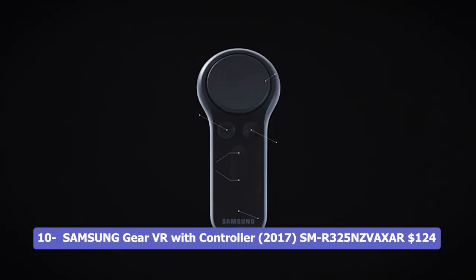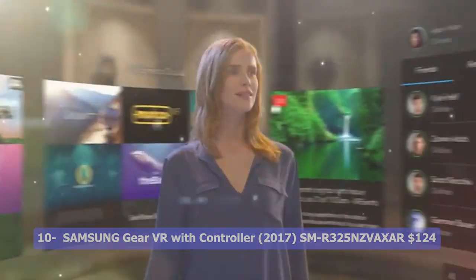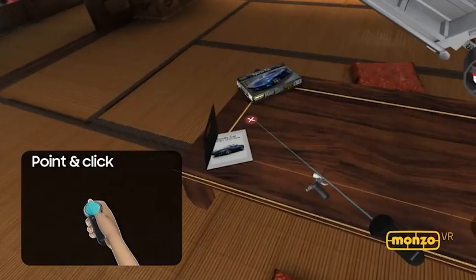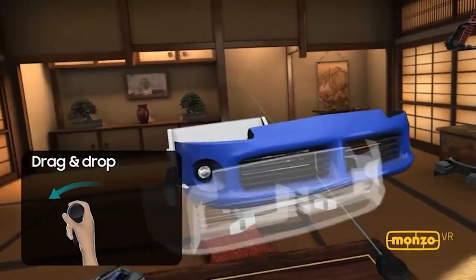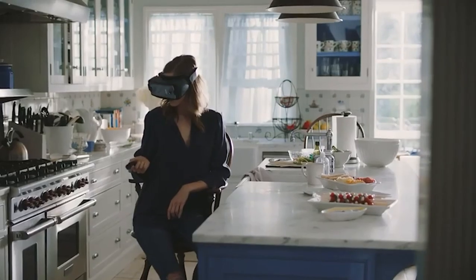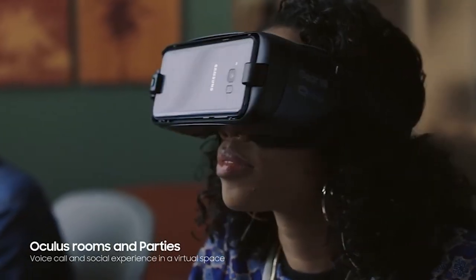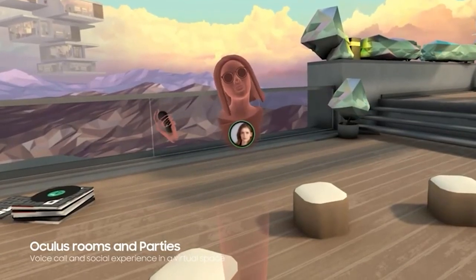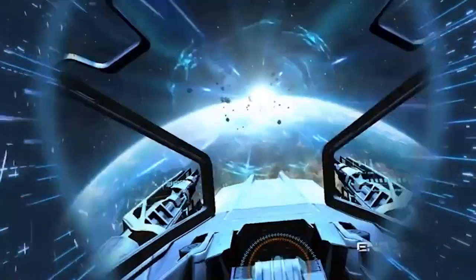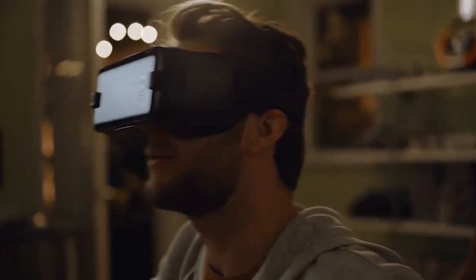Number 10: Samsung Gear VR with Controller 2017 SM. The Samsung Gear VR with Controller 2017 SM is a virtual reality headset manufactured by Samsung, including a controller for enhanced interactivity and gameplay. This US version comes with a warranty, providing peace of mind for customers. The headset is designed to work with compatible Samsung smartphones, allowing users to immerse themselves in a variety of virtual reality experiences. Please note that, as of the knowledge cutoff in September 2021, there may have been newer versions or updates to the Gear VR product line.